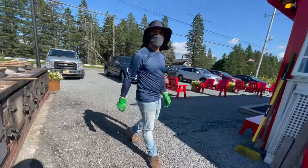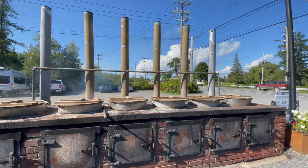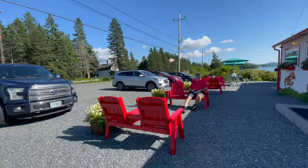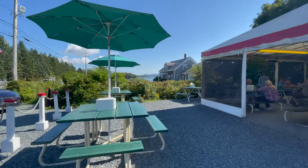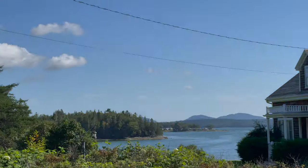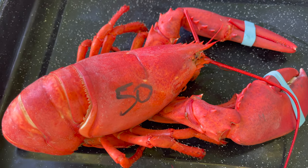How long do you boil it for? 20 minutes. Thank you. So, here's my lobster, number 50.